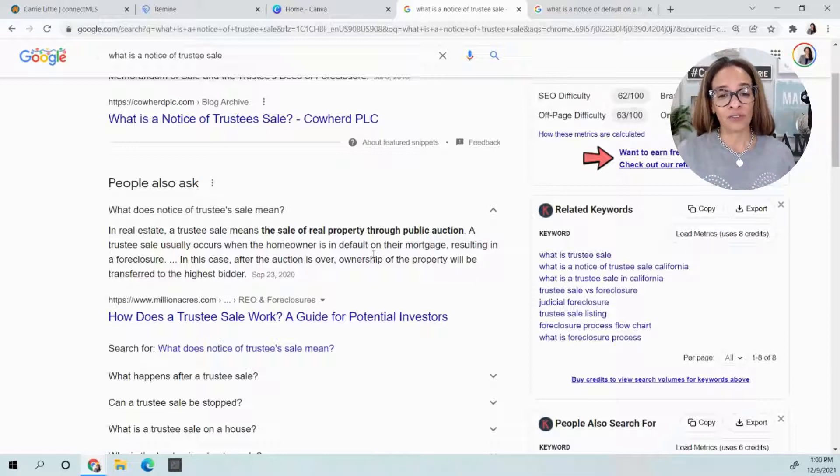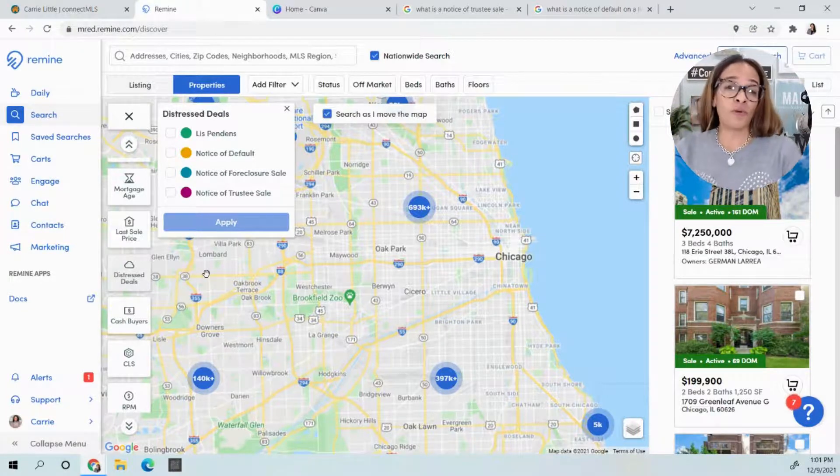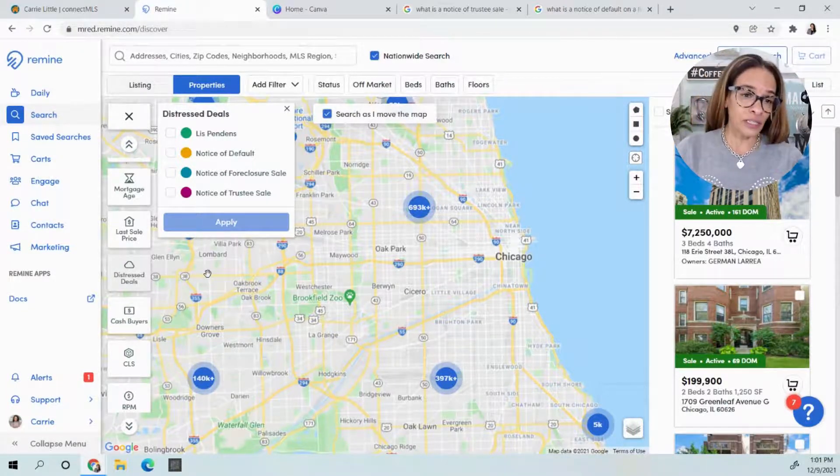Notice of trustee sale — I like to Google things because I'm not an expert, nor am I an attorney. In real estate, a trustee sale means the sale of real property through public auction. A trustee sale usually occurs when the homeowner is in default on their mortgage, resulting in a foreclosure. After the auction is over, ownership of the property will be transferred to the highest bidder. If you're ever in doubt, great website — Google it. So I'm just going to look for properties where the lis pendens has been filed and pick a random city.